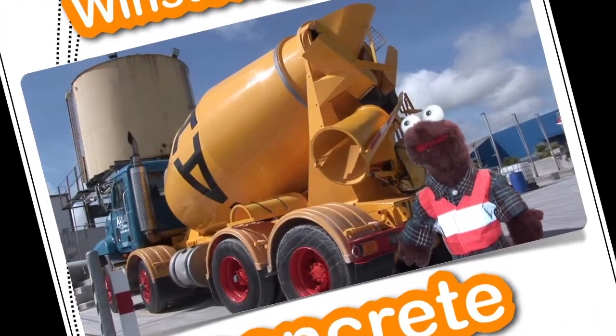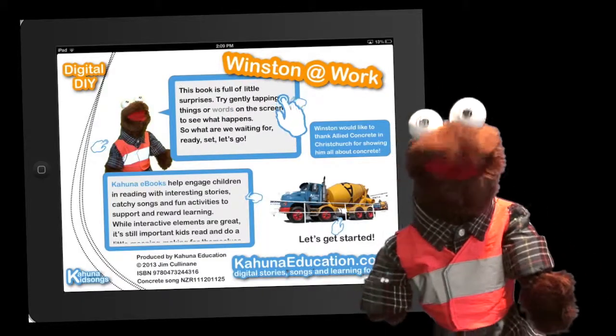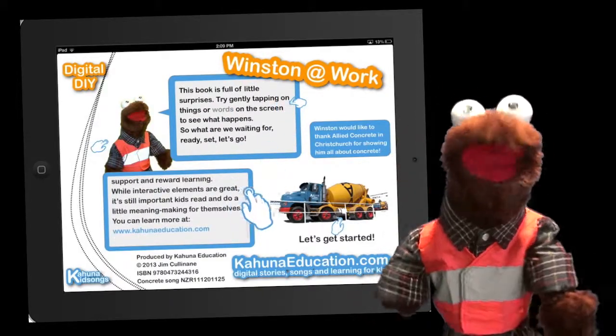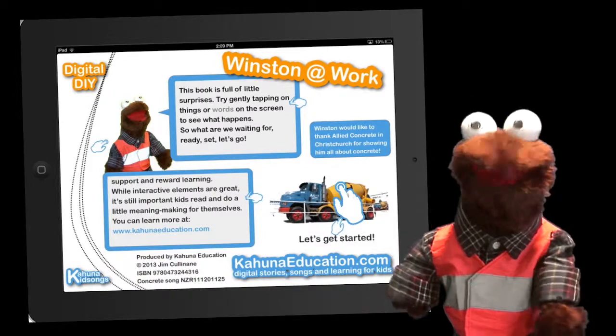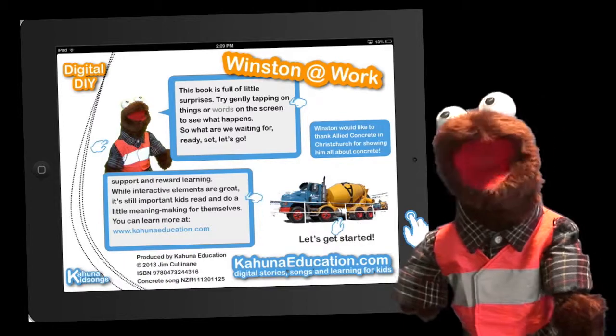Welcome to Winston at Work. Hi, I'm Winston and welcome to my e-book all about concrete. This book is full of little surprises. Try gently tapping on things or words on the screen and see what happens.